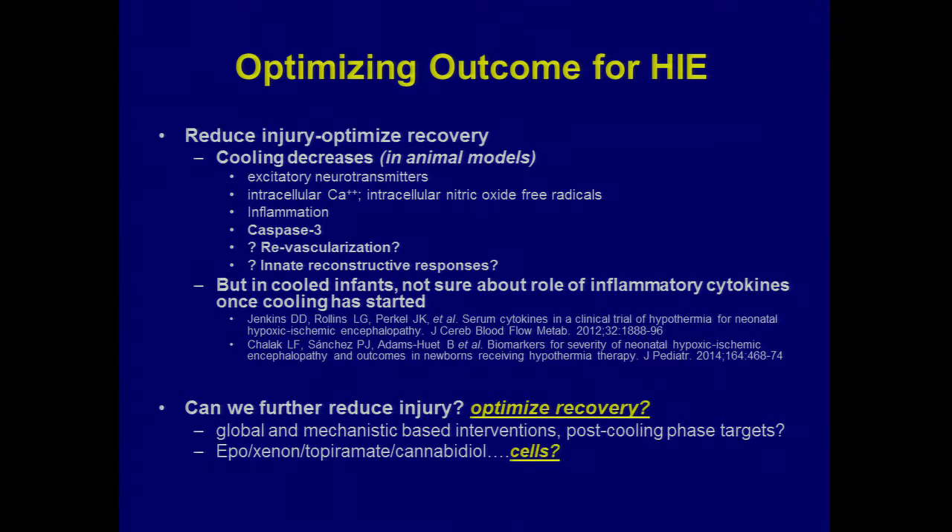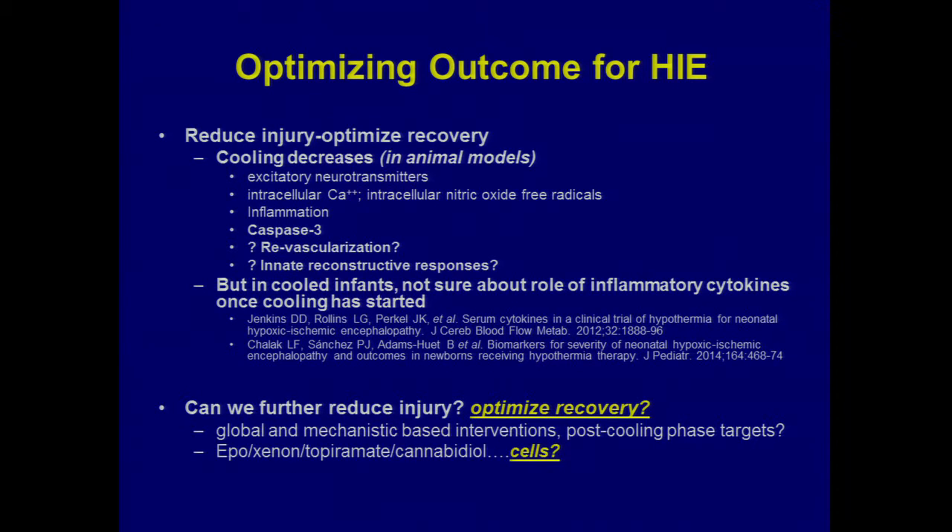How can we further optimize recovery — that's the question where we're at now. That was about a 25-minute overview of cooling for everybody, and now we'll talk about where we ended up at Duke and how we got to the cord blood story.